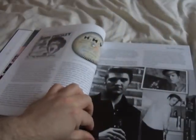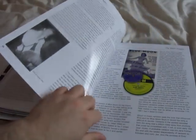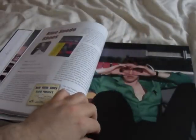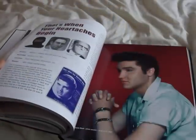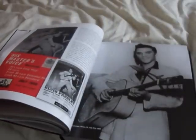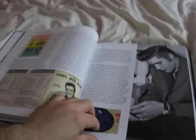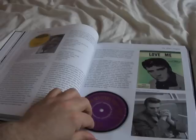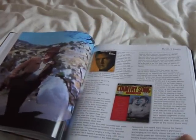It talks about everything: the HMV singles, the acetates — everything. There's a rare colour picture there from Love Me Tender.